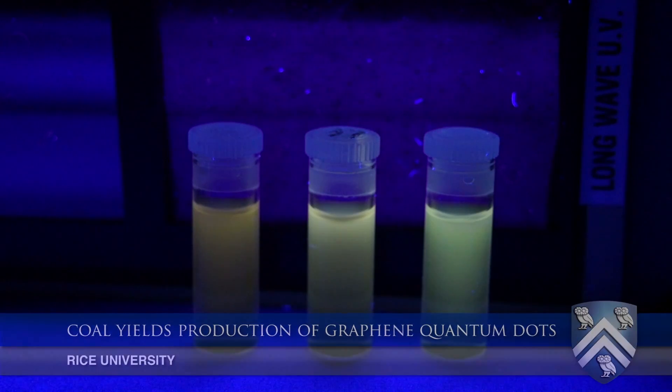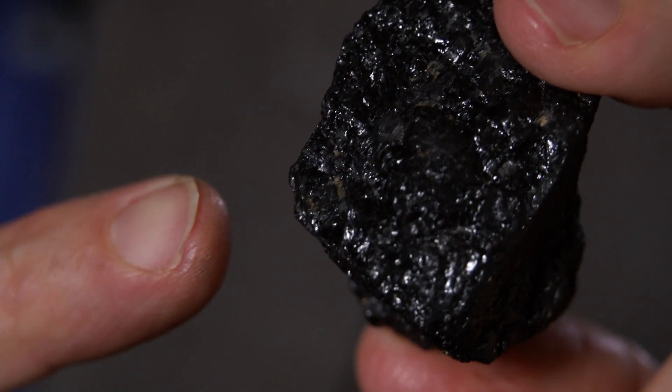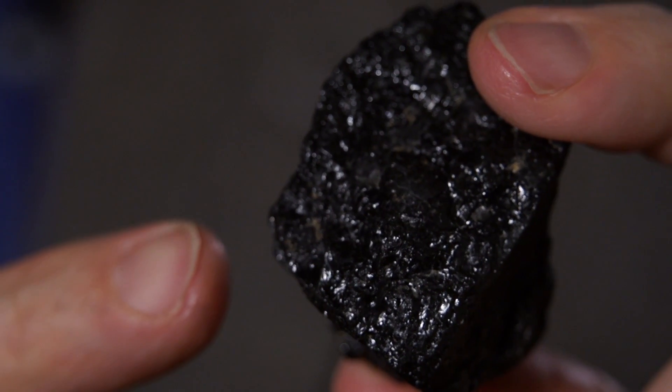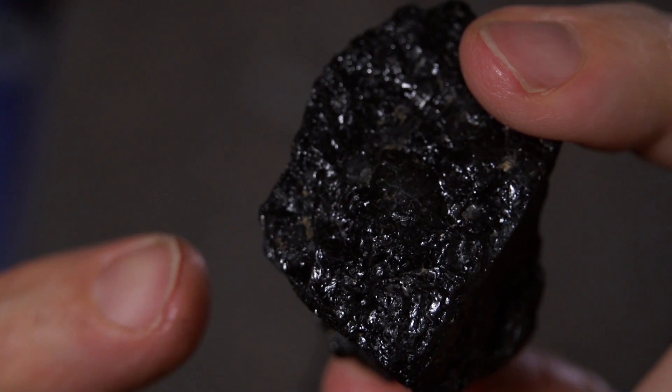What we've done is we've taken coal and shown that coal contains what we call graphene quantum dots. What's amazing is that for 5,000 years people have been burning this material, and its price is cheaper than anything on planet earth — we can buy coal for $10 to $60 per ton. You can't even buy water for that much. Coal is the cheapest thing we can buy, but locked inside coal is what we have found: graphene quantum dots.